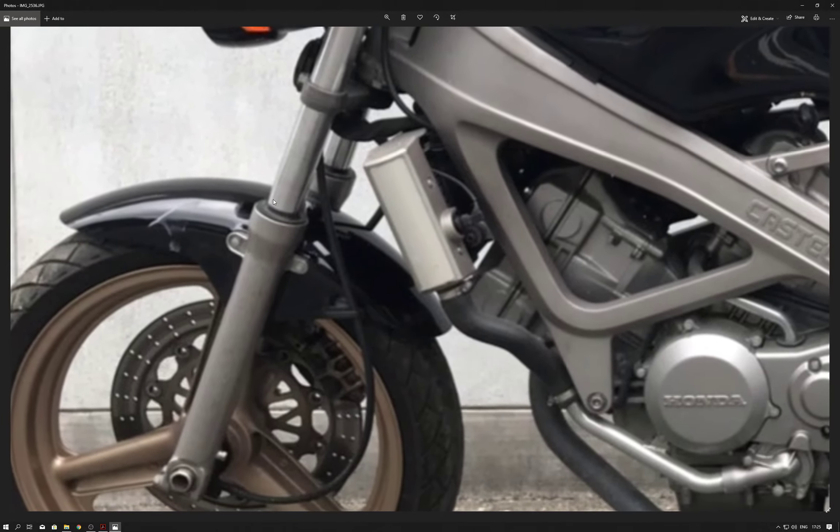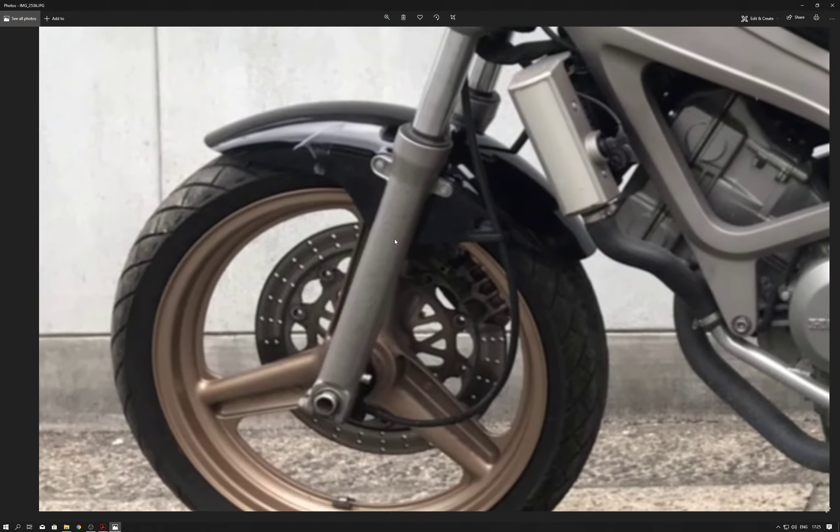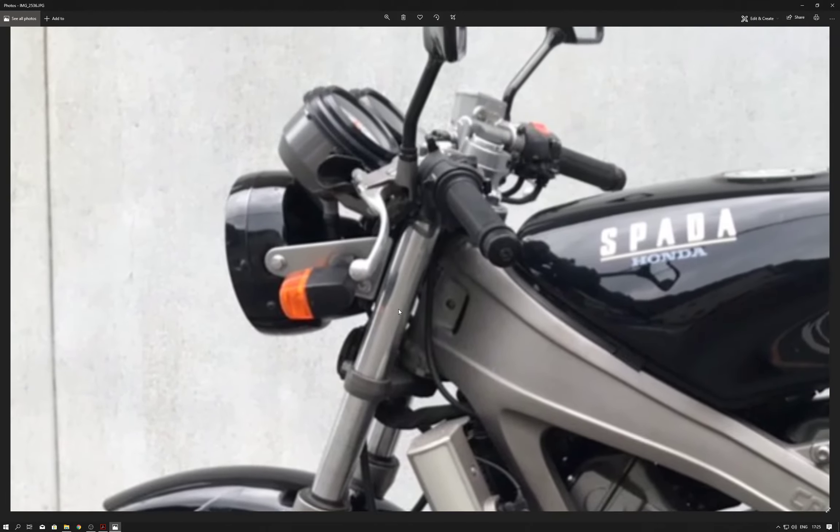And then onto the front. Front mudguard again — we just have some dirt, not a mark, on the front mudguard as well as the front forks.